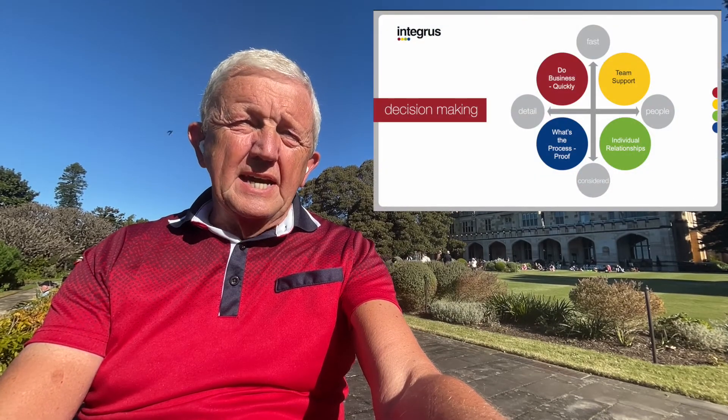Welcome along to the Integra Snippets series. In the next series of videos we're going to be taking you deeper into the understanding of each of the four different colour styles — so we're going to go red, yellow,